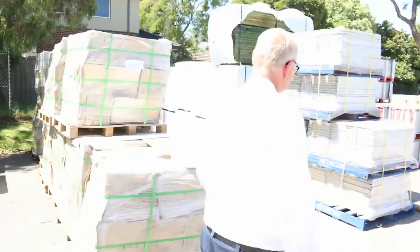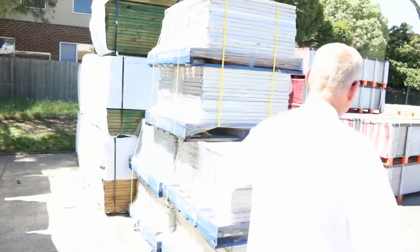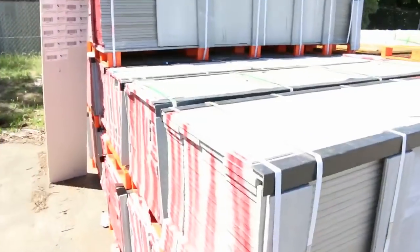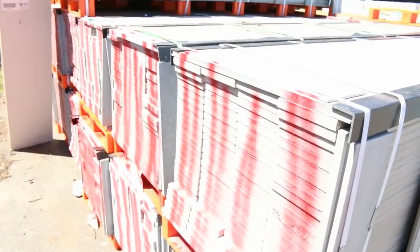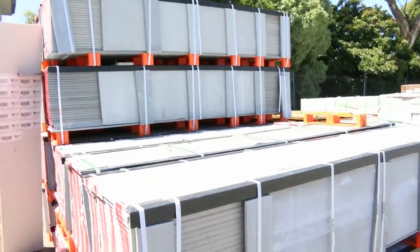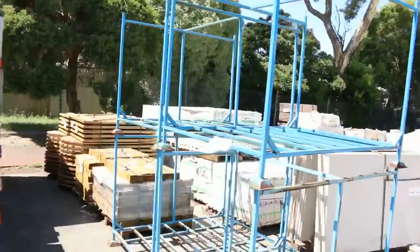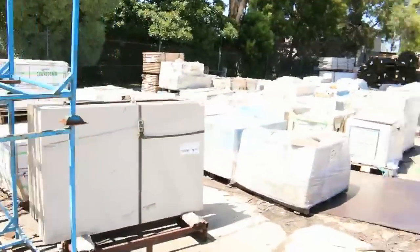We've got pallets of metal shelving to clear. We've got all this INX screening here — there's a semi-load of that stuff, 22 packs. If you're looking for a bit of screening, there it is. Alright, metal cages to sell as well. Stone bench tops and a heap more tiles there as you can see.